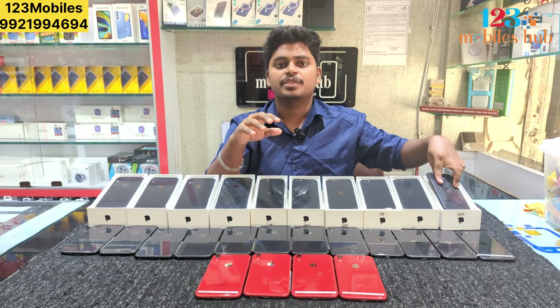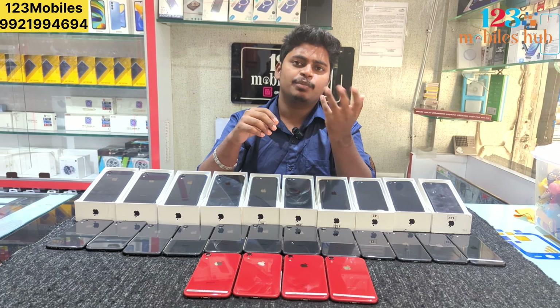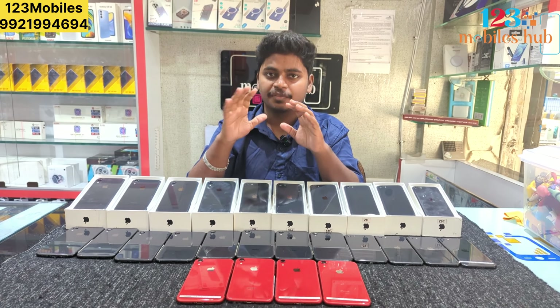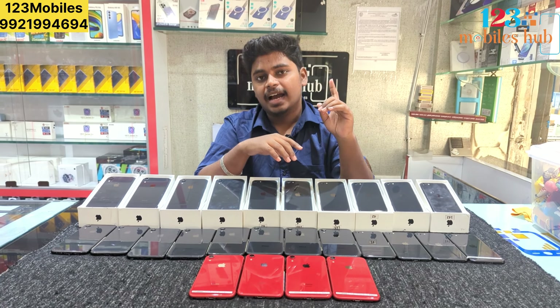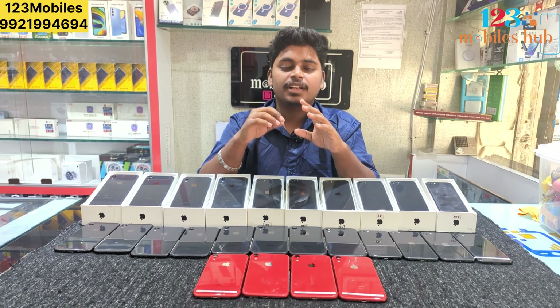XR, XR 12 Pro Max, XR 15, XR 16. As I mentioned earlier, I guarantee you that your phone has a 15 to 20 day store checking warranty. If you have physical damage or water damage, or if you have a software issue or a charging issue, then you can get a piece-to-piece replacement of the phone.